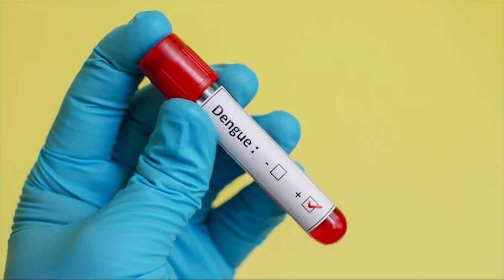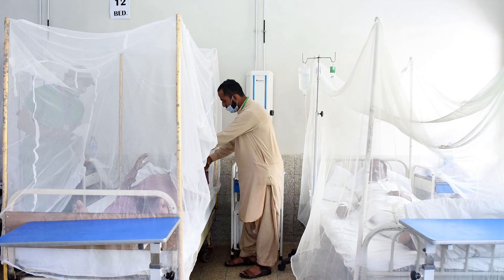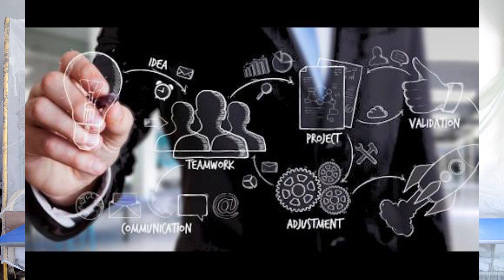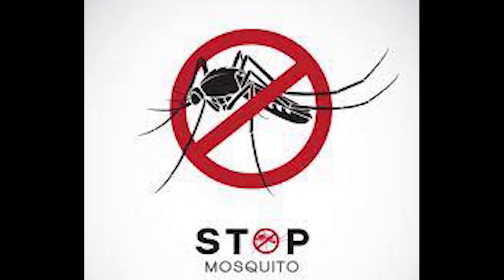The development of an antiviral pill against Dengue fever marks a significant milestone in the battle against this infectious disease. With its potential to reduce the severity of Dengue fever and prevent outbreaks, this treatment offers renewed hope to millions of people vulnerable to the virus. As research and development efforts continue, the prospect of a Dengue-free future draws nearer, promising improved health outcomes and enhanced resilience for communities worldwide.